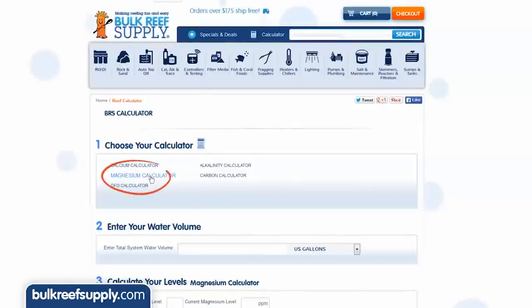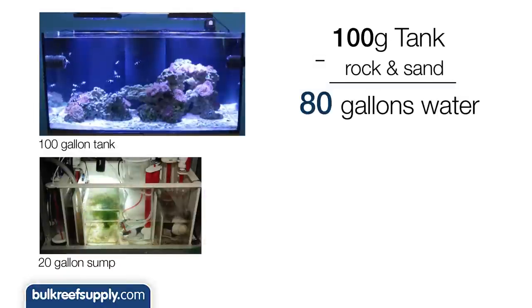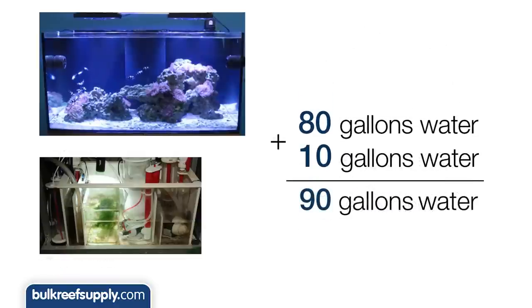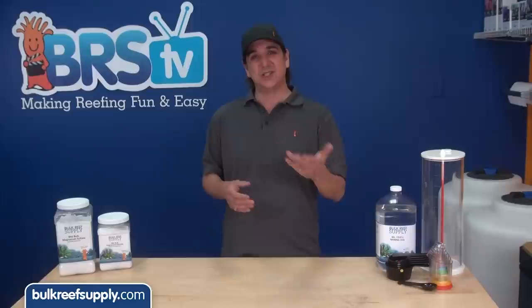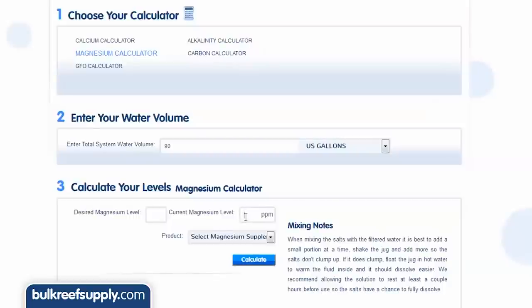Next we are going to go to the reef calculator on our site. Enter the total system water volume, which is your tank plus sump minus rock and sand. So a 100 gallon tank might really only have 80 gallons of water once you take the rock and sand out. A 20 gallon sump might have around 10 gallons of actual water, so we could enter a total of 90 gallons. Don't get hung up on getting this perfect — a good guess is likely to get you within 10%, which is likely below what a test kit is even capable of registering. Let's say our current magnesium level is 1,200 and we want it to be 1,350. We will enter that in the desired and current magnesium level fields.